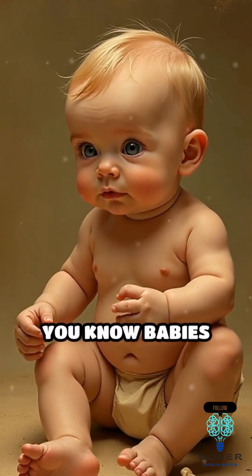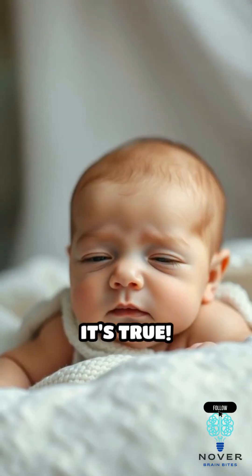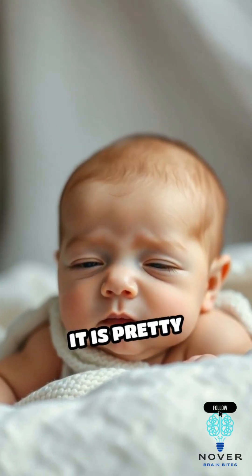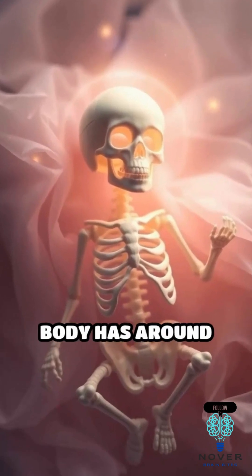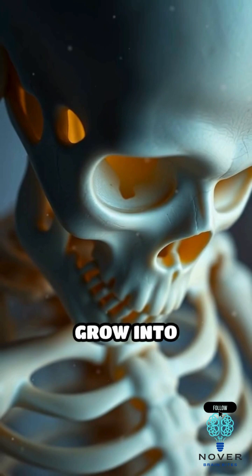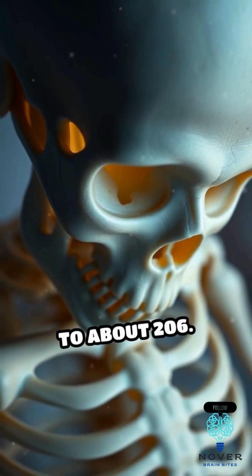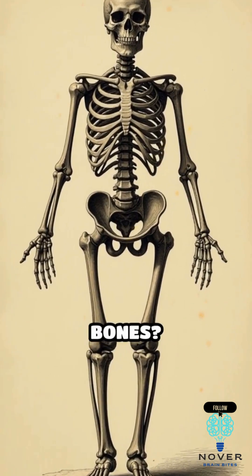This might sound strange, but did you know babies are born with more bones than adults? It's true. The reason behind it is pretty fascinating. When a baby is born, their tiny body has around 270 bones. But by the time they grow into adulthood, that number drops to about 206. So what happens to all those extra bones?